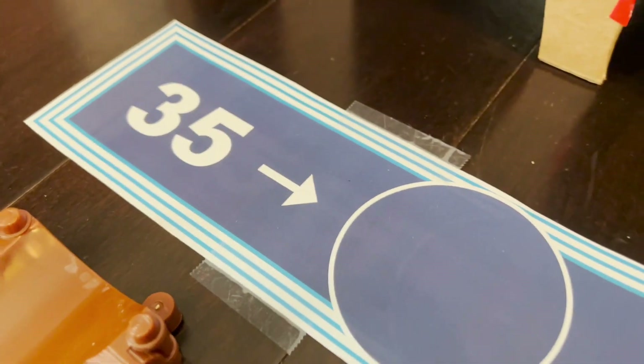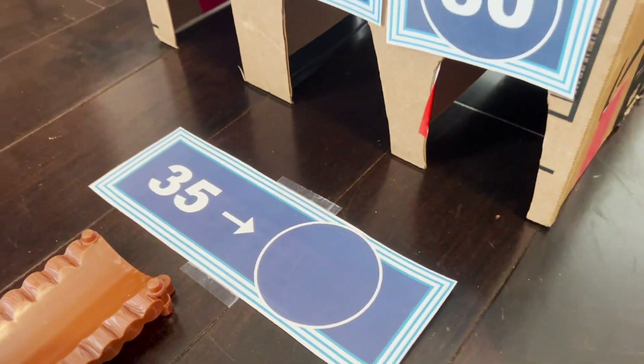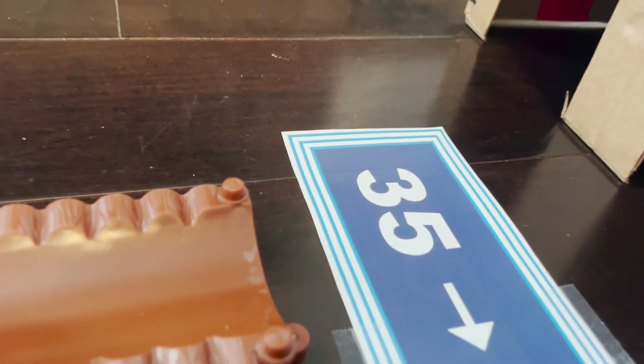Question seven — it's another number rounding question. We have the number 35.